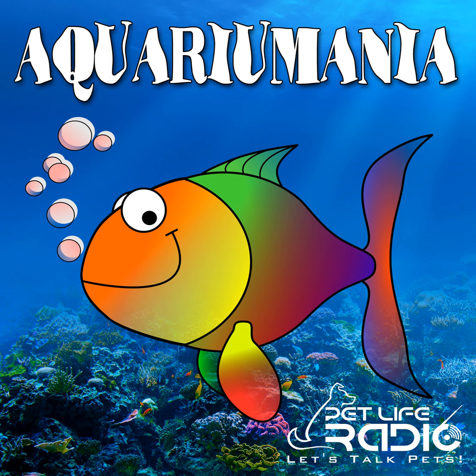Welcome to Aquariumania on Pet Life Radio. I'm your host, Dr. Roy Anong, speaking to you from the University of Florida's Tropical Aquaculture Laboratory in Ruskin, Florida. Thanks for joining us.